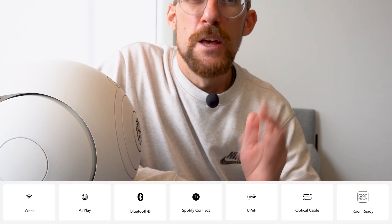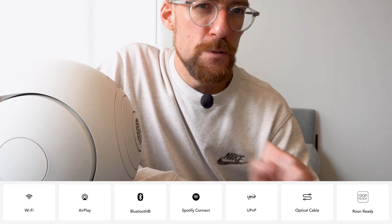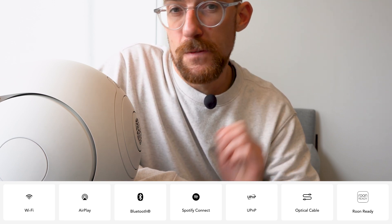Feature four: hi-fi streaming. The Phantom One supports a wide range of streaming services including Apple AirPlay, Spotify Connect, and Tidal. You can connect via Wi-Fi, Bluetooth, or Ethernet, making it incredibly versatile.